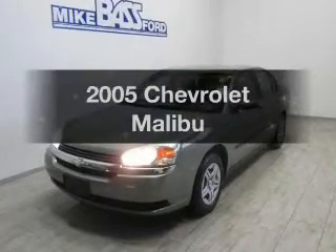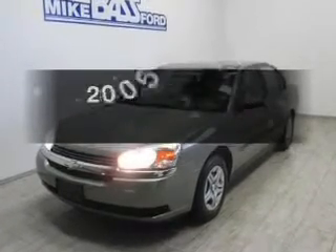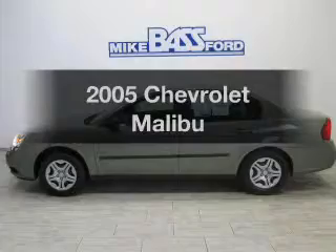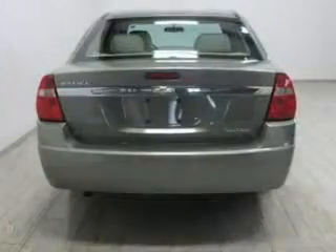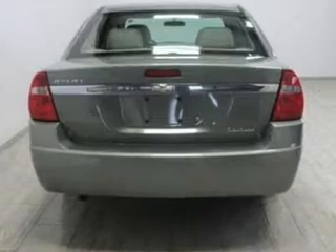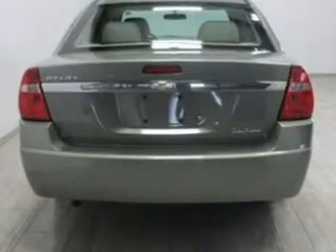Check out this 2005 Chevrolet Malibu. Travel the roads in style and comfort in this great vehicle. The powertrain includes front wheel drive with an efficient four-cylinder engine that responds smoothly to its automatic transmission.